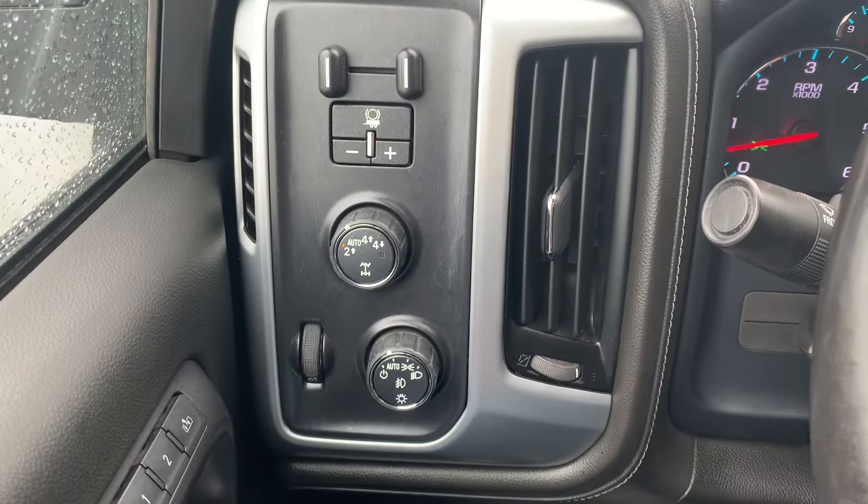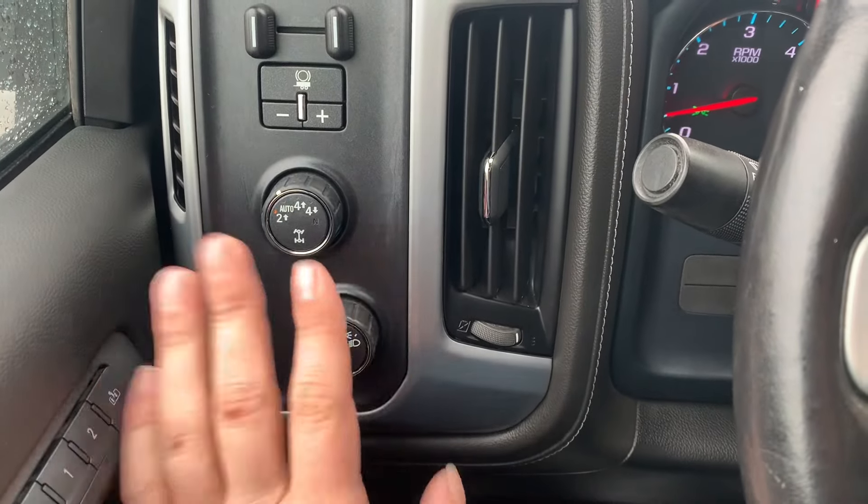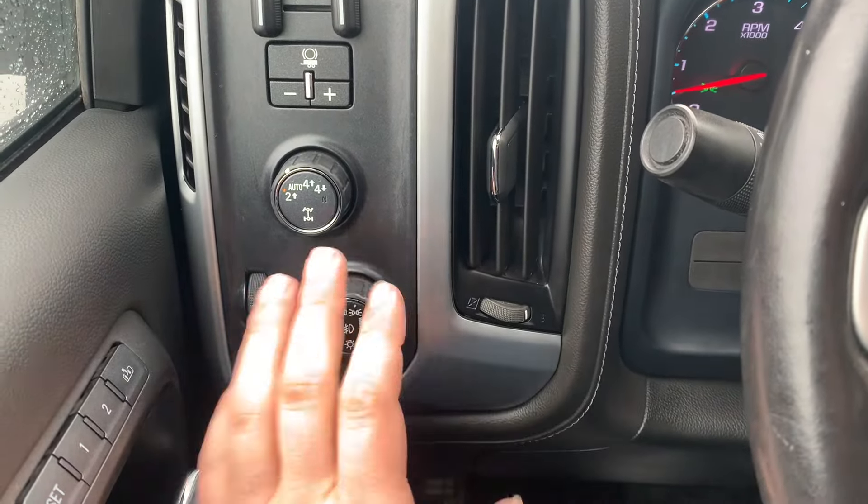Over here on the left, you've got a couple of different controls. Up top, you've got your factory trailer brake. Down below that, you've got your four-wheel drive controls. And then down below that, you've got your headlight controls.